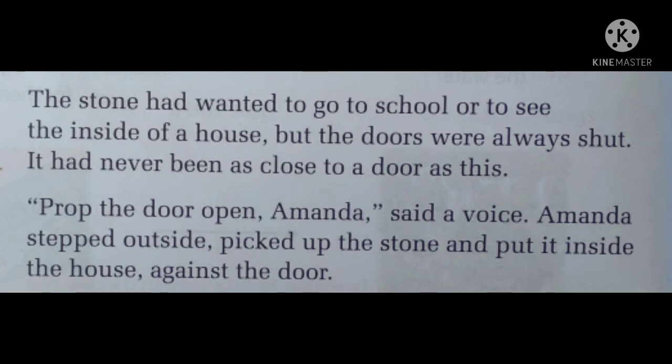"Prop the door open," said a voice. Amanda stepped outside, picked up the stone and put it inside the house against the door. Prop the door open means to place something against the door to keep it open — like a door stopper. So Amanda picked up the stone and put it inside the house against the door. The stone was actually inside the house. "This is real life," it thought.